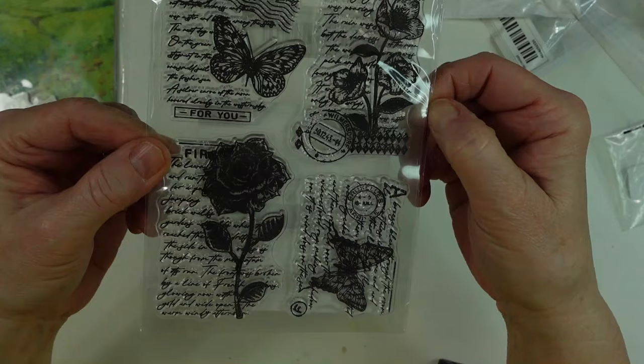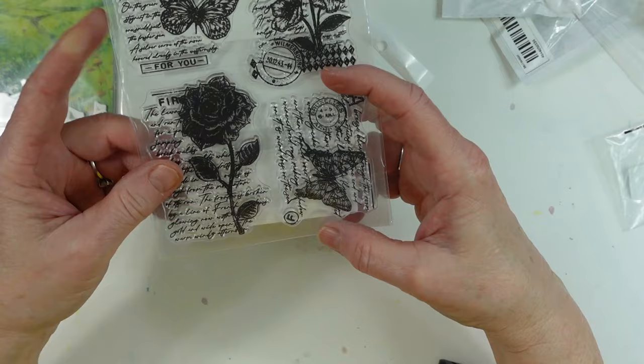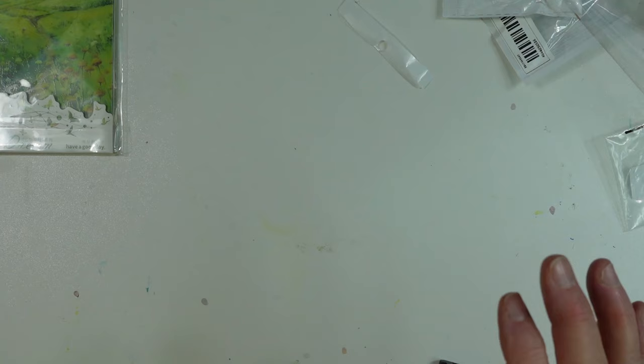I got another stamp. This is what it looks like — it's a butterfly and flowers, and then it has writing behind it. Really nice. They're not that big — that's how big they are.